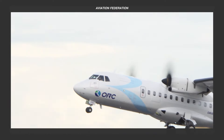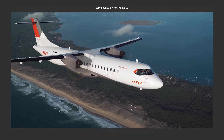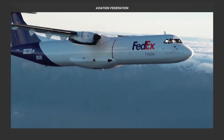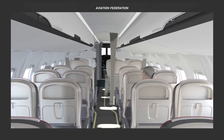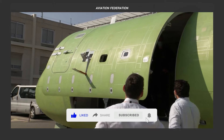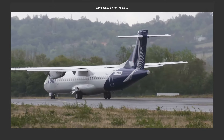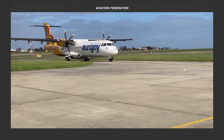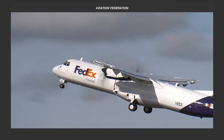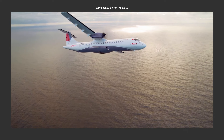Get ready to be amazed as we feature the best-selling aircraft from ATR, one of Europe's leading companies in regional aviation and the world's number one manufacturer of turboprops for up to 78 seats. Let's dive into the nitty-gritty details, check out their interior and exterior designs, and uncover the special features that make each aircraft stand out. Stick around to find out our absolute favorite in this awesome lineup. This is Aviation Federation, sharing with you exciting information about the latest and greatest in aviation and beyond.